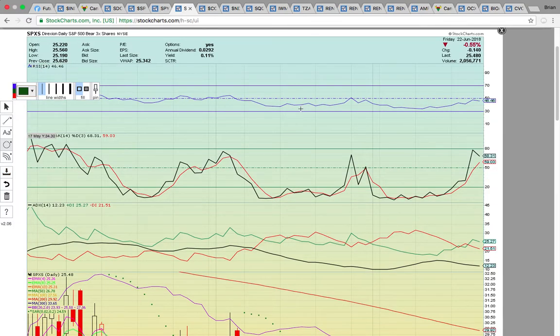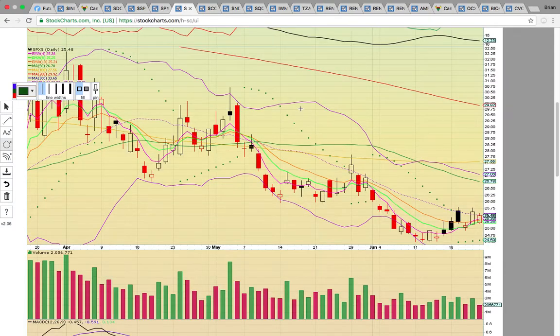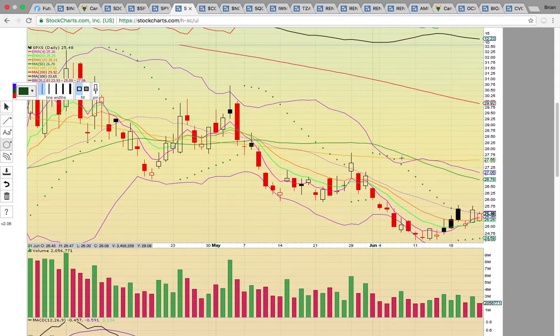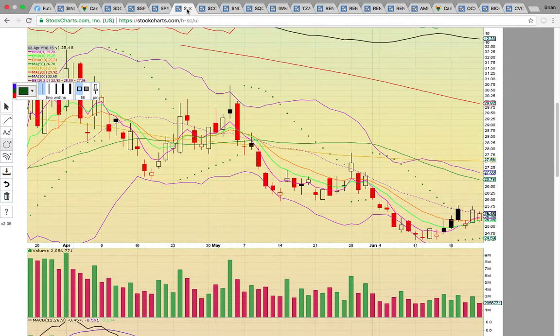This is SPXS — the S&P 500 bear ETF. If the S&P 500 drops and pulls back, SPXS will heat up the same way SDOW did — that had a nice run going. SPXS has been heating up and turning EMAs 4 and 8 into support. Right now it's above EMAs 4, 8, and 13 — that's the pink, lime, and orange lines.